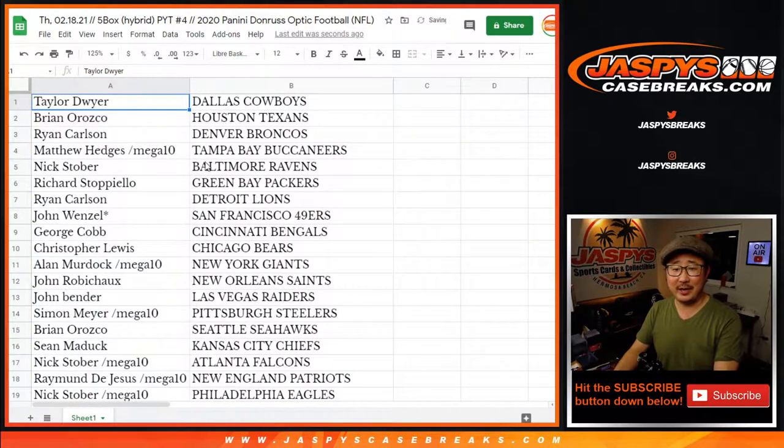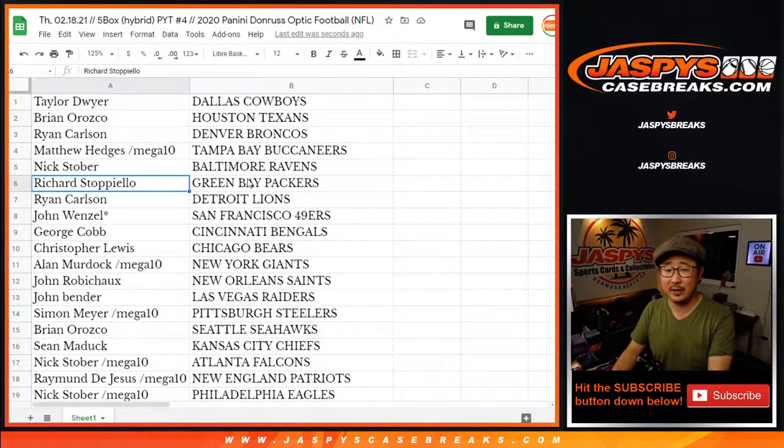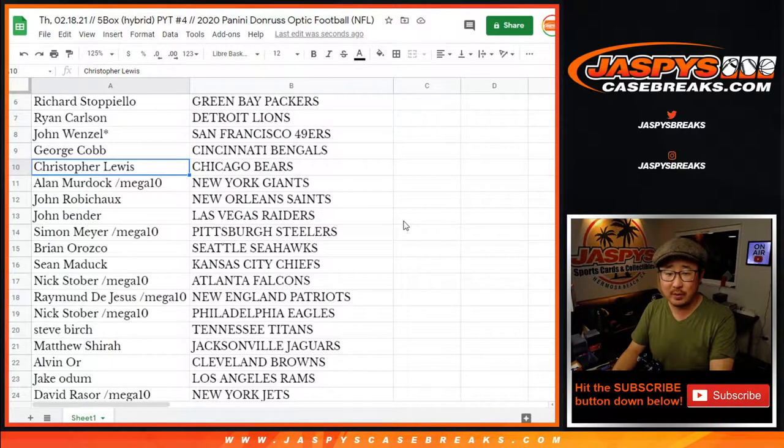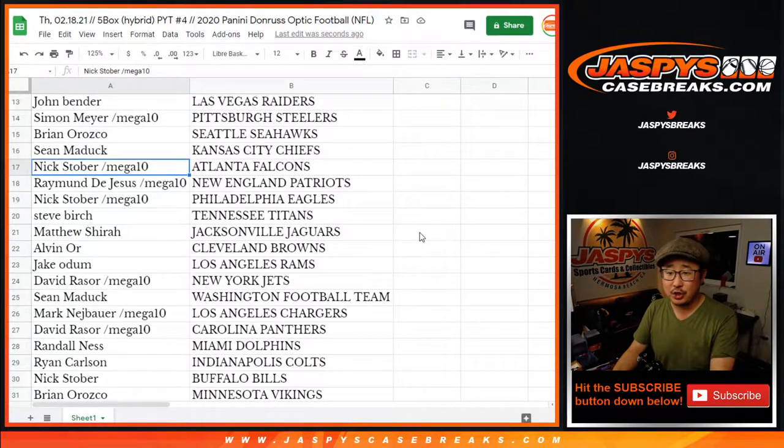Taylor with the Cowboys, Brian O with the Texans, Ryan with the Broncos, Matthew with the Buccaneers, Nick with the Ravens, Richard with the Packers, Ryan with the Lions, John with the Niners, George with the Bengals, Christopher with the Bears, Allen with the Giants, John with the Saints, John Bender with the Raiders — my Raiders — Simon with the Steelers, Brian O with the Seahawks.